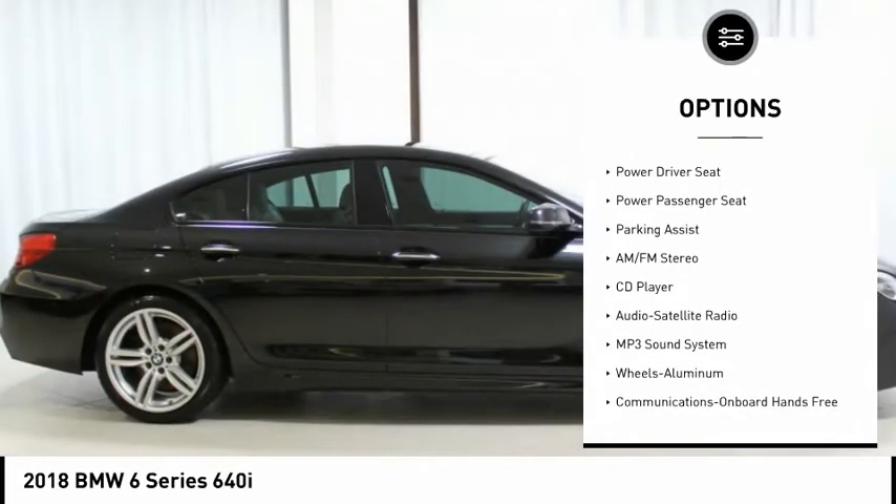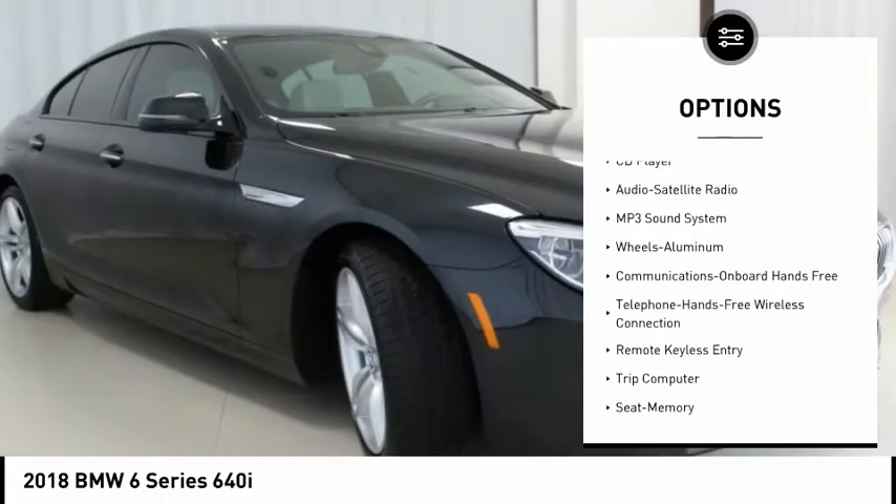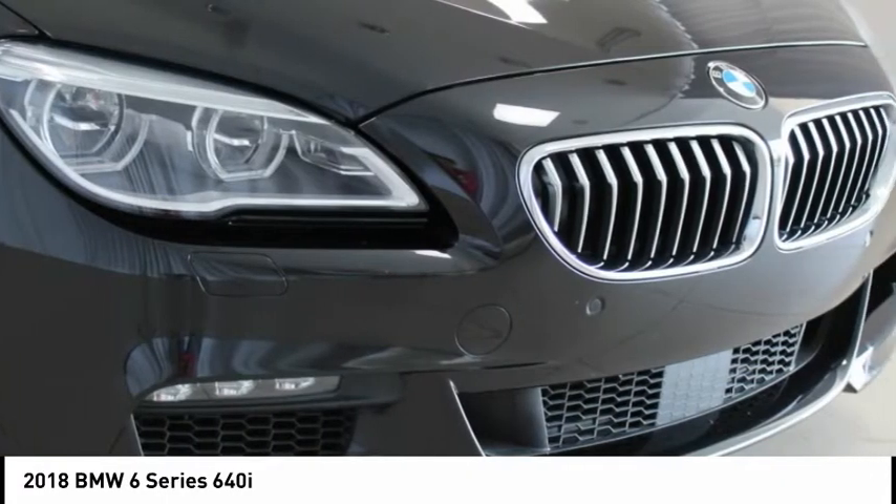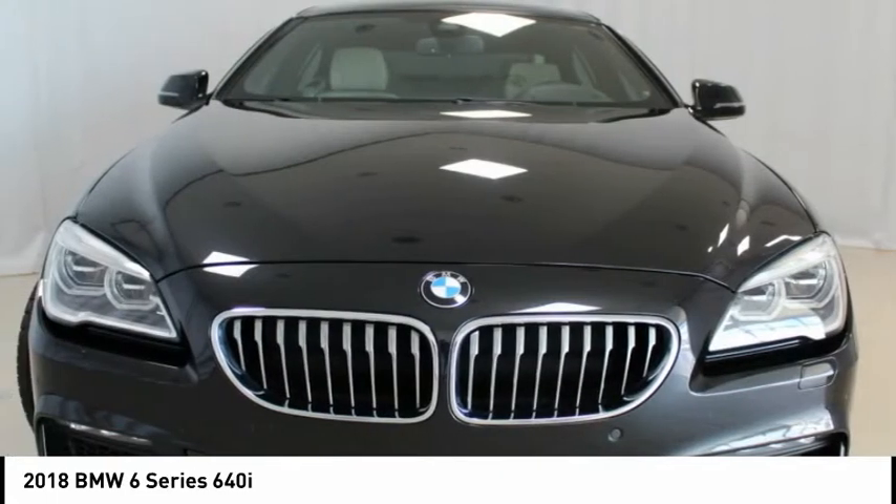Aerodynamic Kit. Anthracite Alcantara Headliner. Ceramic Controls. Concierge Services. Contrast Stitching. Driving Assistance Package. Driving Assistance Plus Package.